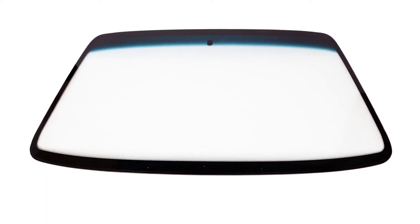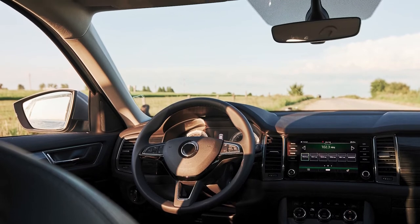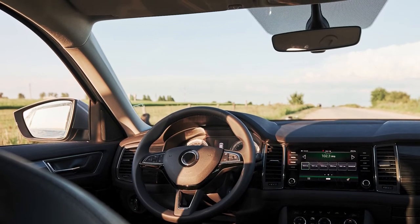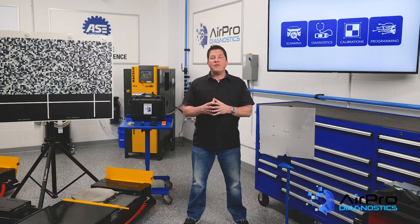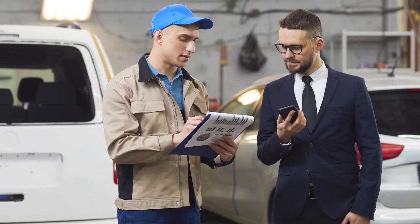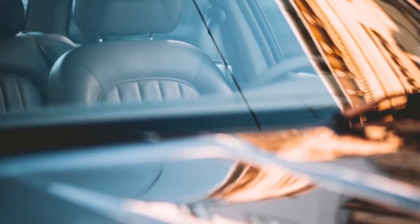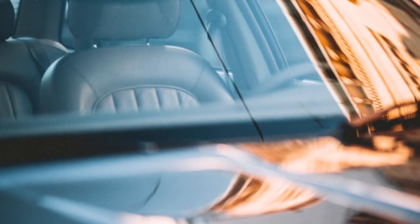The auto glass industry is between a rock and a hard place as far as what kind of glass to use in the replacement of the windshield. There is the OE glass that can be purchased from the dealer, but there is also the aftermarket glass available at local glass warehouses. With ADAS, those costs have changed dramatically. Adding the cost of calibration, the price in some cases has doubled. The OE manufacturer is the rock, and the customer and insurance industry is the hard place.